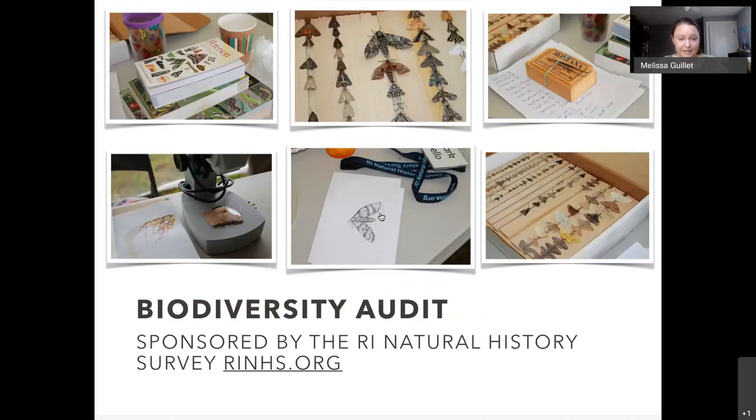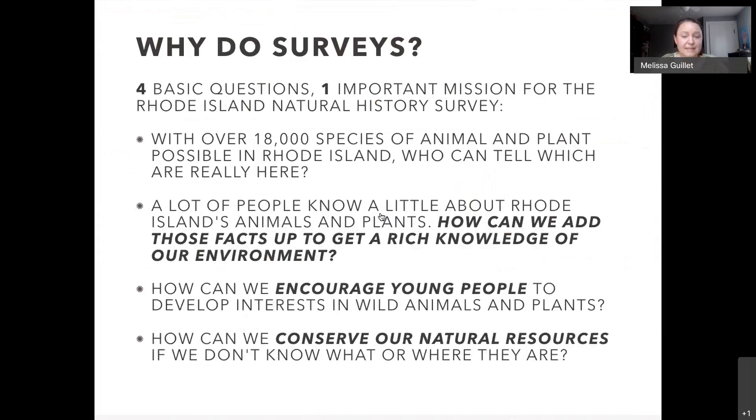Another resource is Bio Blitz — this year, due to social distancing, we're doing it at home using iNaturalist. Go to rhodeislandnaturalhistorysurvey.org or RINHS.org — sign up for free and learn more about your own backyard, picking categories to focus on like plants or birds. There are apps like All About Birds where you can look at pictures and hear bird calls. In Rhode Island we have 18,000 species of animals and plants — if we don't know what's here, how can we protect them? Doing these surveys also helps young people develop an interest in wild animals and plants.